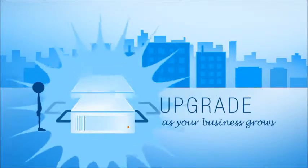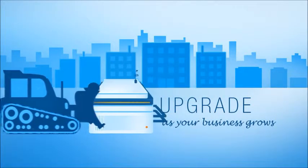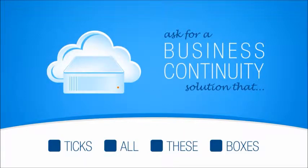Finally, you'll want to make sure that you can easily upgrade as your business grows. Don't get stuck with an expensive upgrade that requires you to lose all of your backups and start over. So ask your managed services provider if they offer a business continuity solution that ticks all of these boxes. If they don't, you should probably move on to one that does.